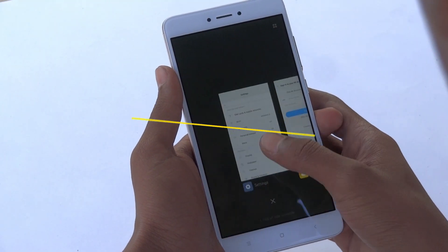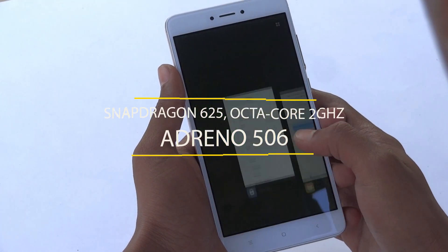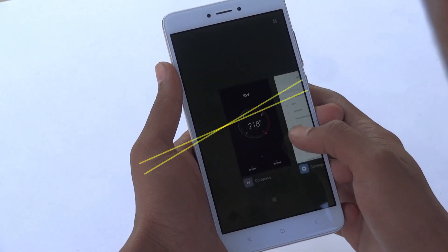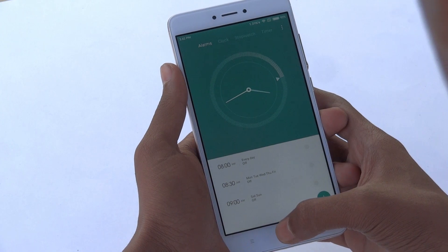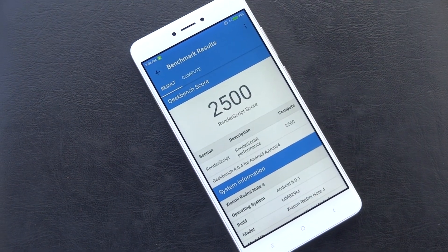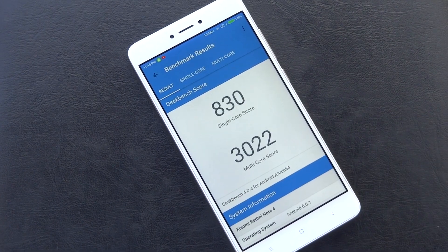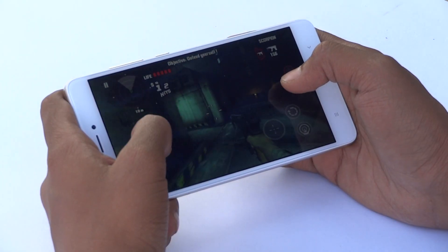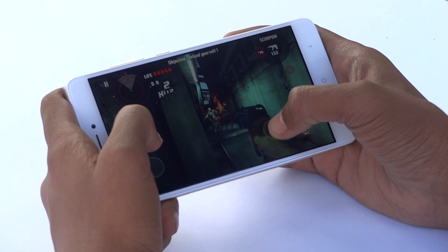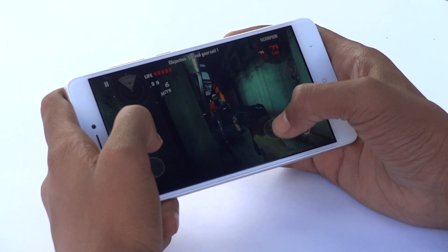Running everything is a Qualcomm Snapdragon 625, which has 8 cores running at a maximum of 2GHz. It also has an Adreno 506 GPU. The Redmi Note 4 is by far the most powerful Redmi Note smartphone to date. Even though it's not quite the pinnacle of gaming performance, it's very fast and will run pretty much every game as you'd expect.